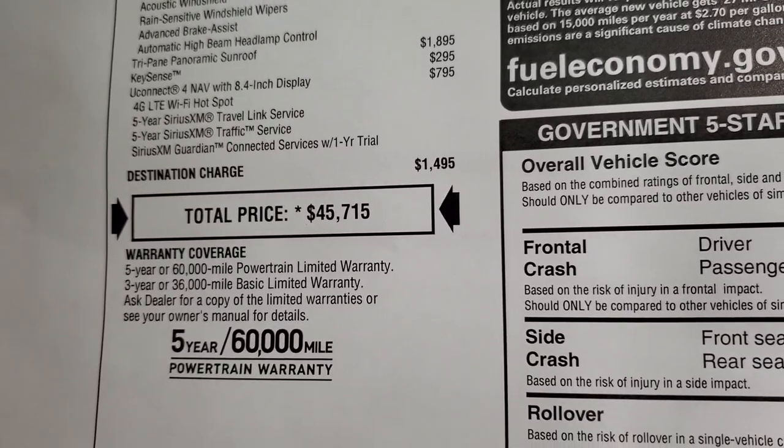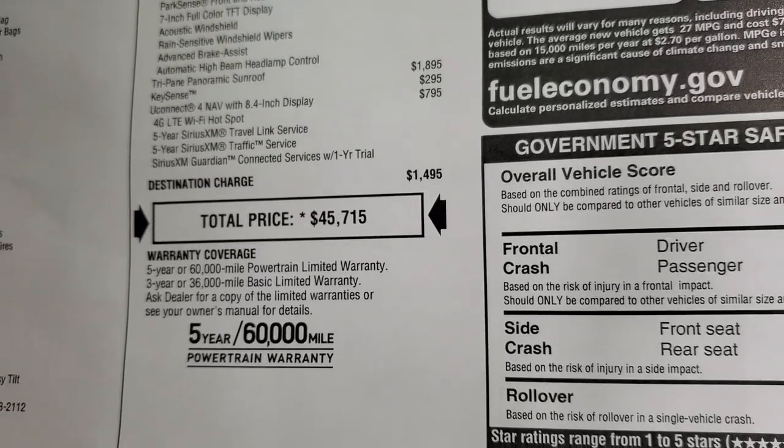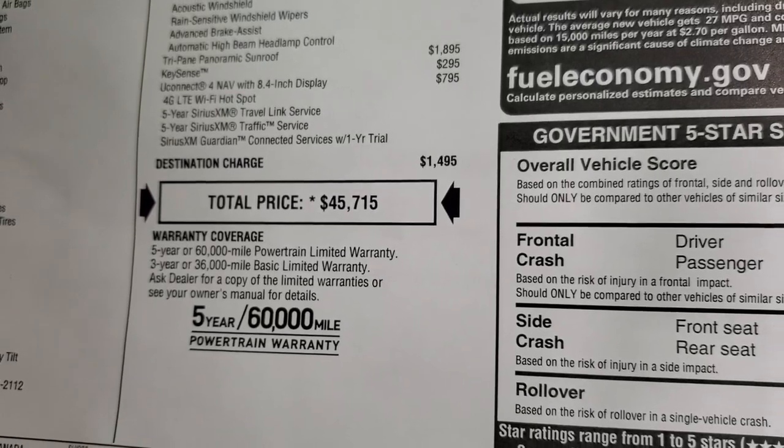Total MSRP is $45,715. To get your Summit price, there's a link to our website in the upper right hand part of your screen with all the rebates and incentives. The warranty is three years, 36,000 bumper to bumper and five years, 60,000 powertrain.